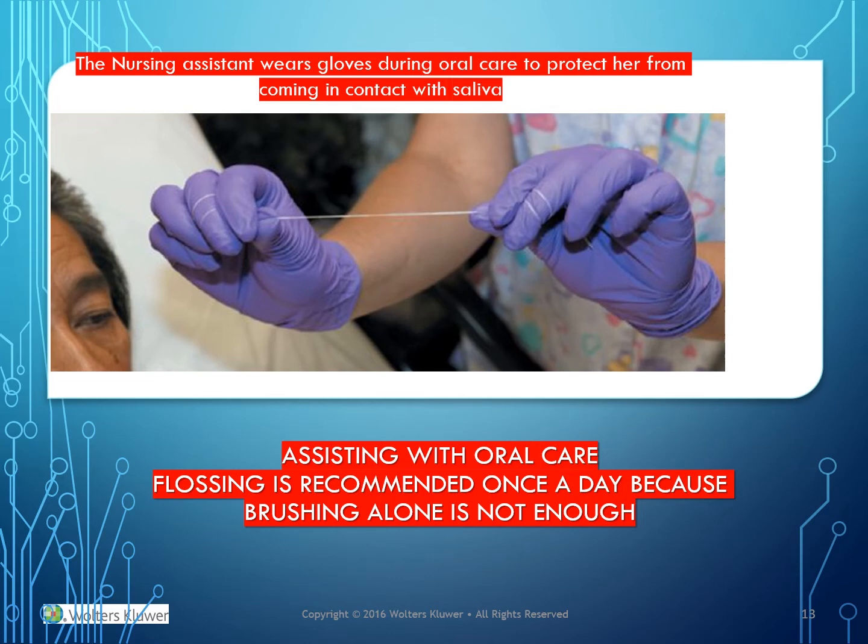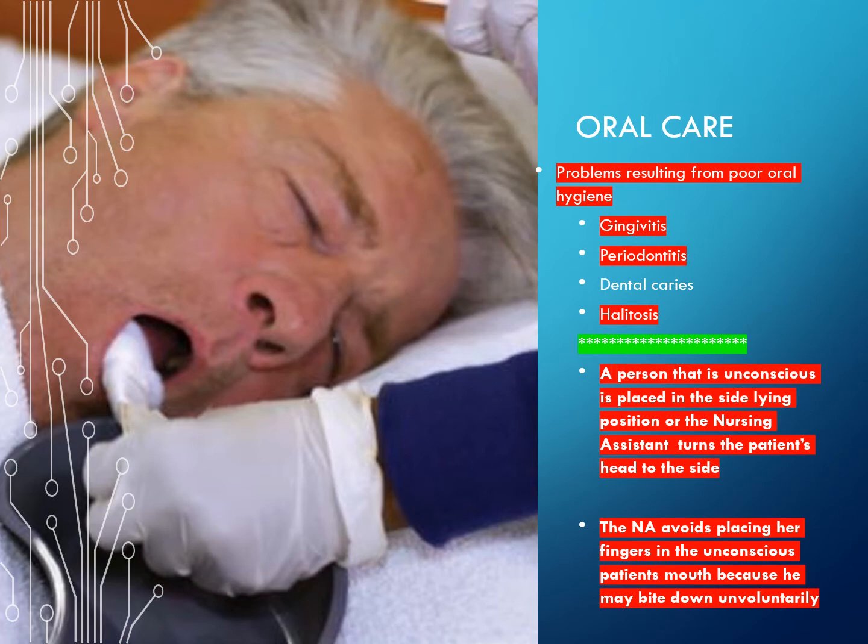The nursing assistant wears gloves during oral care to protect herself from coming in contact with saliva. When assisting with oral care, flossing is recommended once a day because brushing alone is not enough.